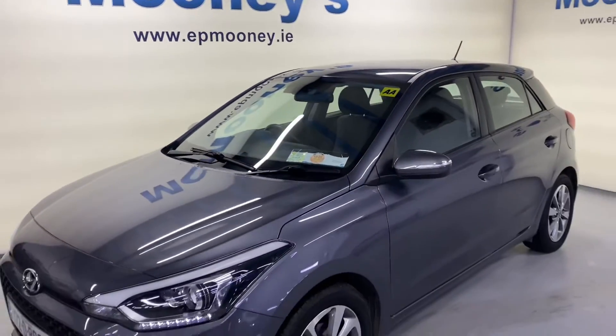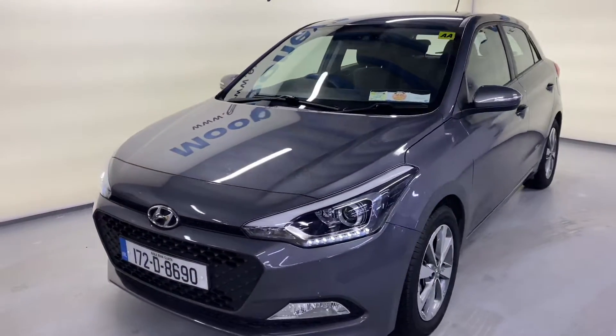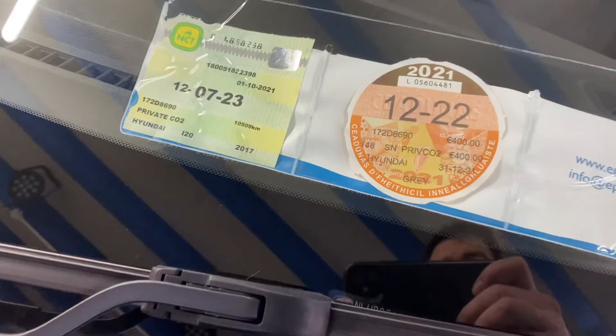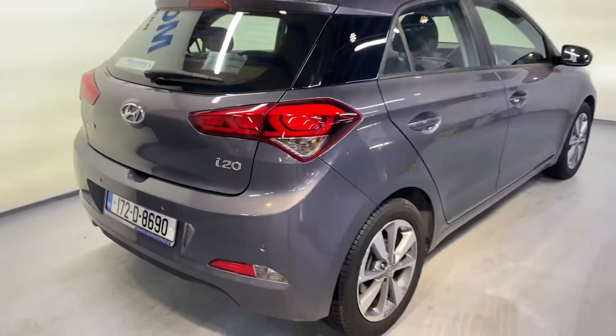Welcome to Mooney's Garage here on the Long Mile Road. Today we have this low mileage automatic 172 Hyundai i20 in deluxe spec. It has a fresh NCT till 23 and taxed till the end of the year.